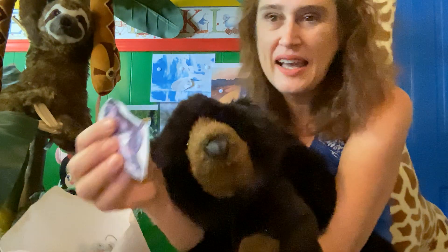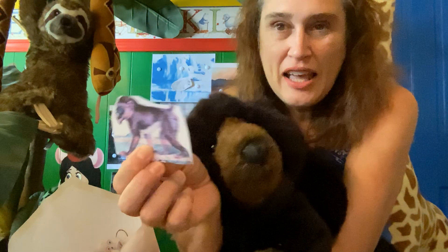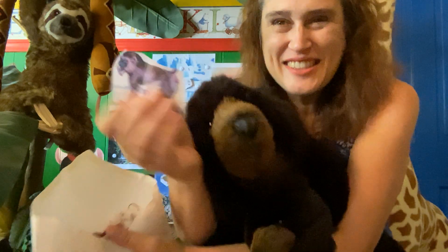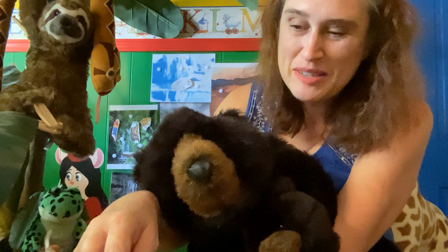And this guy is a baboon. If you guessed Africa, you are correct. I'll just put him there behind the zebra.